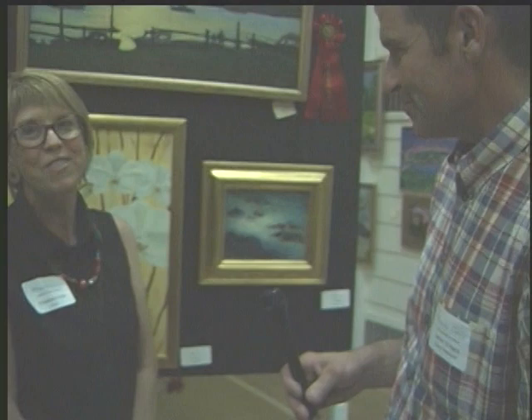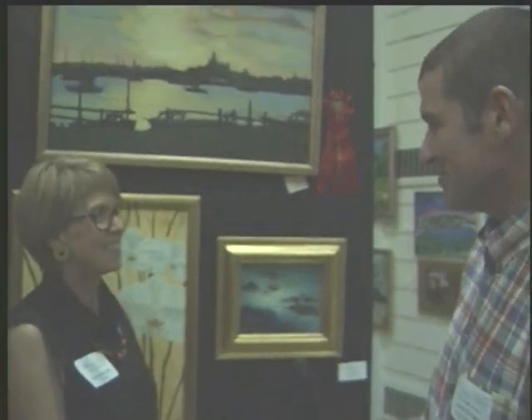Is this the first time you've displayed here? No. Last year I also did. Oh good. Do you display at many art shows? At the bookstore, I have paintings hanging right now. Excellent. That's great. Well, we appreciate your time, Elizabeth. Thank you very much. And congratulations on your award. Thank you.